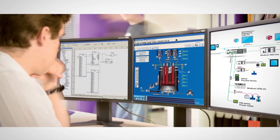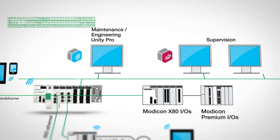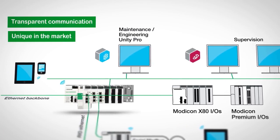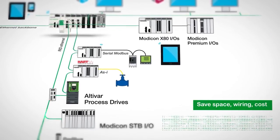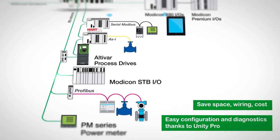The Modicon M580 changes the way architectures are designed. The Modicon M580 Ethernet backbone offers network continuity and enables an unbroken flow of communication from top to bottom. It ensures the same level of performance for I/O modules in rack and for those connected to Ethernet fieldbus.